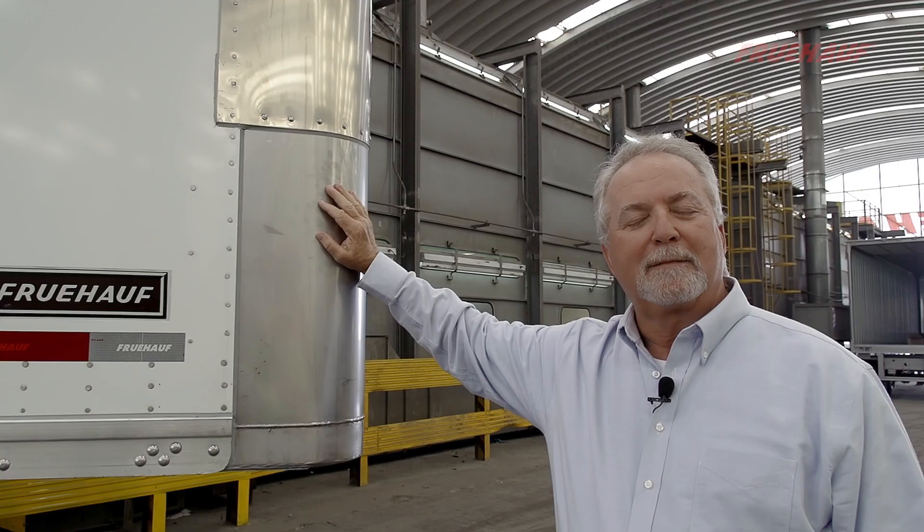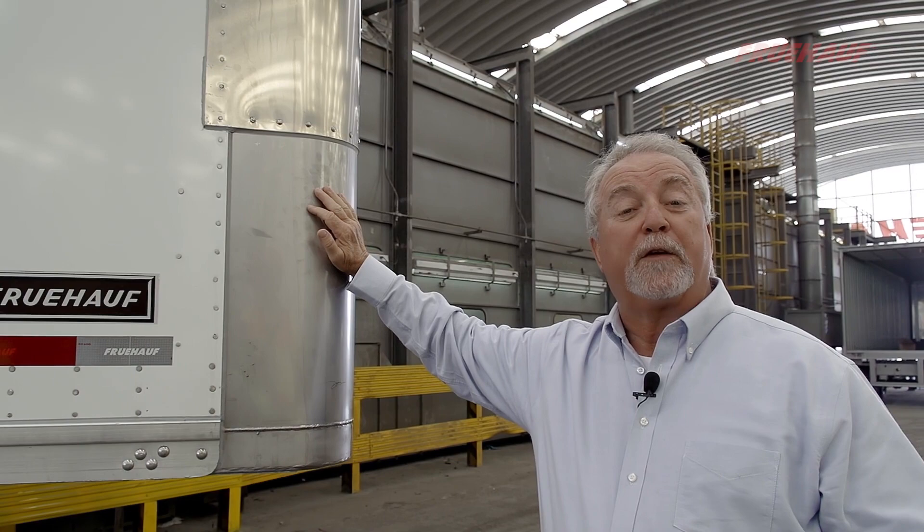Hi, I'm Don Brown, USA Commercial Director with Fruhoff Trailers. We have been a pioneer in the industry for more than 100 years. During that time, we have met and exceeded our customer expectations.